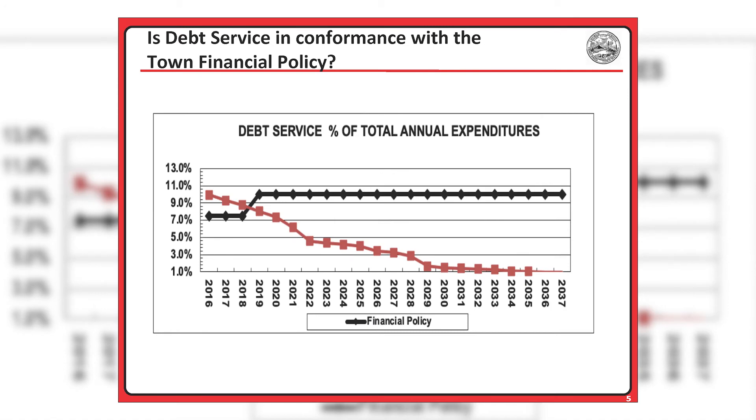Is debt service in conformance with the Town Financial Policy? The Town Financial Policy calls for debt service not to exceed 10 percent of total annual expenditures. The chart on your screen shows annual debt service for currently authorized debt — that is the red line. The black line represents the Town Financial Policy. Note that since 2019, our debt service level has been below the level set forth in the Town Financial Policy. We understand that Hingham is about to enter a period of significant capital investment for projects such as Foster School, the public safety facility, and a renovated senior center. What this chart indicates is that we have debt service capacity within the limits of our financial policy, and that new borrowing would still allow the Town to remain in conformance with its financial policy.